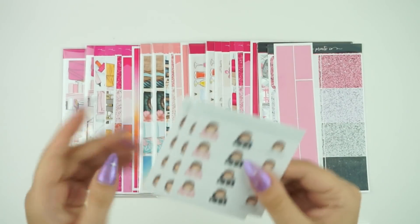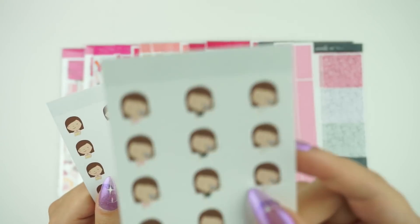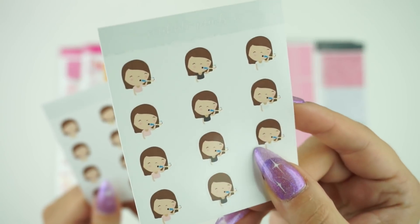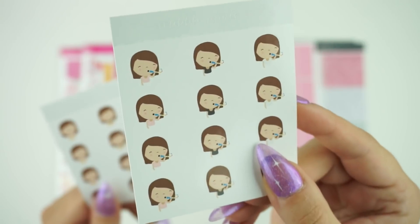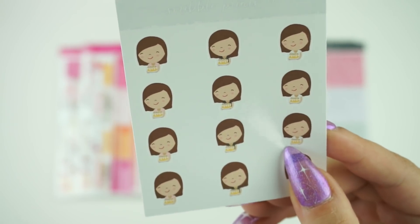We do have some scribblers this week. We have the present scribblers, a celebrate scribbler — they do come in all three girls but I just have the Celeste with me — and then the cake ones, the birthday cake.